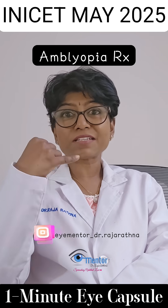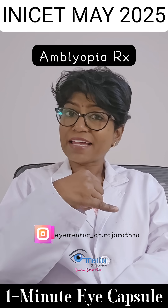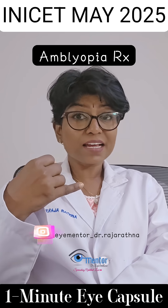One option was patching. Patching is a traditional, very proven method — you patch the good eye so that the amblyopic eye starts working and sees better.